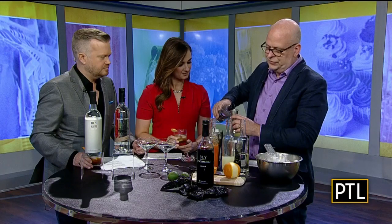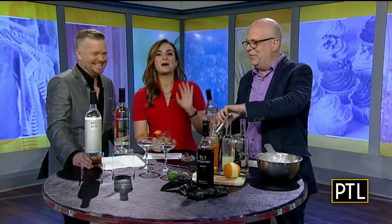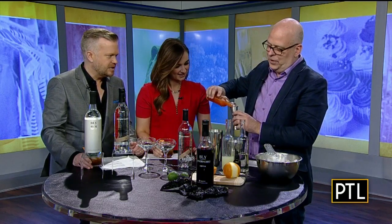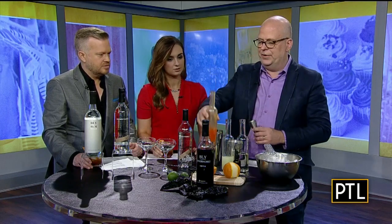A heavy three ounces of Boyd and Blair, and then we're going to do four ounces of fresh papaya. You could go to the grocery store and buy a papaya — I bought this yesterday and put it through a Vitamixer at the distillery to have everything fresh. Fresh ingredients are key; even fresh lime juice makes a huge difference.